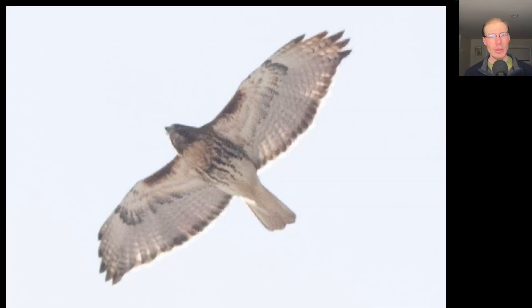Here's another adult red-tailed hawk. Again, we see that dark belly band and dark patagial bars, and it's an adult because of the dark trailing edge to the wings and a red tail. This bird's a little bit more heavily marked — it's got a pretty large and dark belly band and maybe even some red coming down from the throat onto the upper breast.